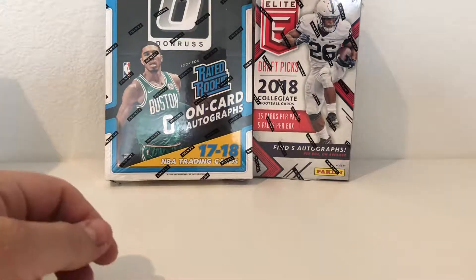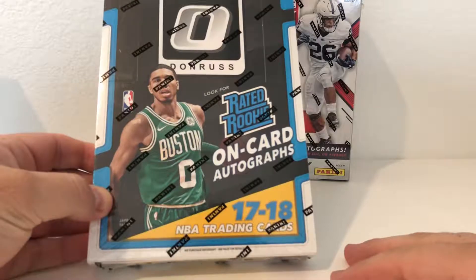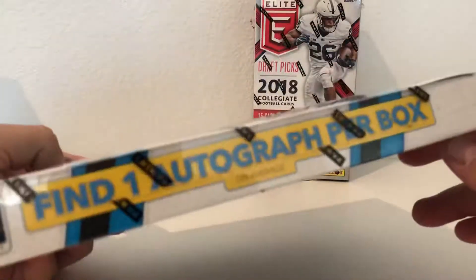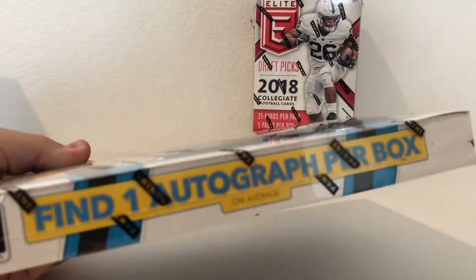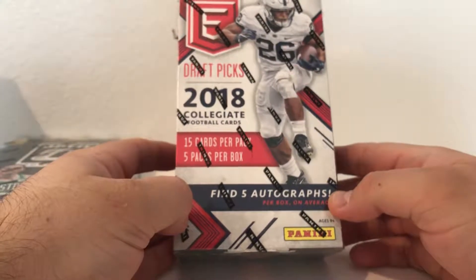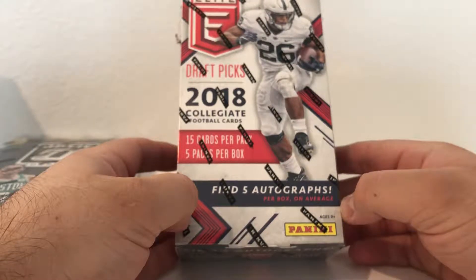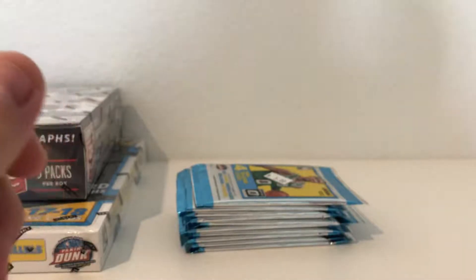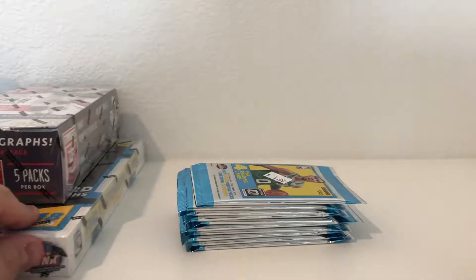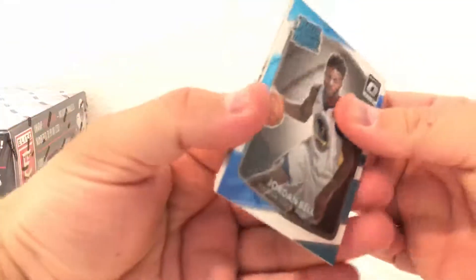What's up guys, ADS Lane 12 here. Picked up a box of Donruss Optic Basketball - one autograph per box on average, let's see if that's true. Also picked up Elite Football Draft Picks, five packs, one auto per pack on average. And they had loose packs, so I grabbed 10 packs of Optic just to see how it looks. We're always looking for some decent rookies.